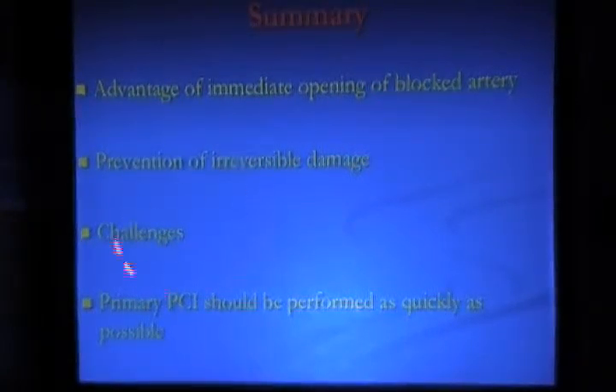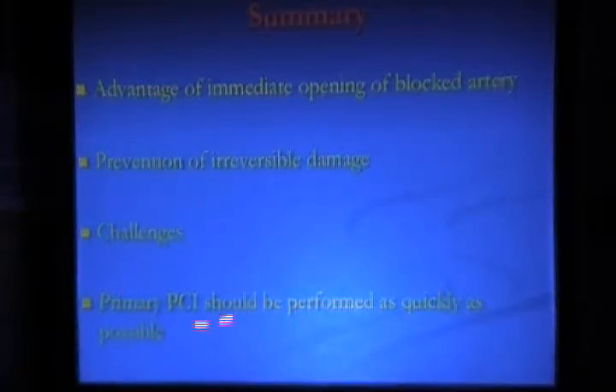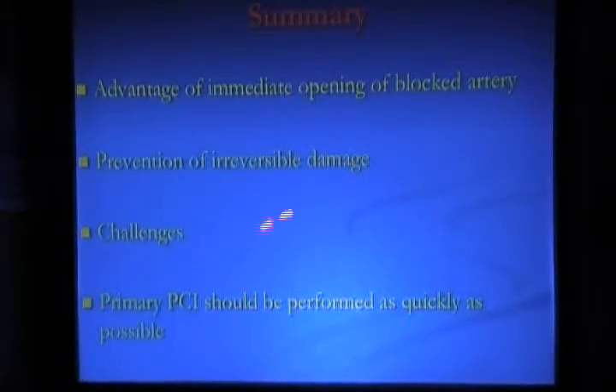There is a lot of advantage in immediately opening the blocked artery — it can prevent irreversible damage, thereby improving survival. We have many challenges: the clot can embolize and get into the brain. So we have to be very careful, and it should be performed by an experienced operator as quickly as possible.